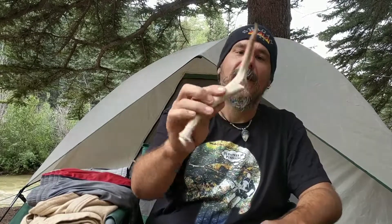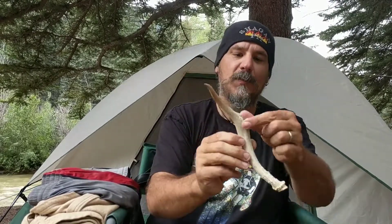At the Rio Grande del Norte campsite at Wild Rivers in New Mexico, we found a deer antler. This one's kind of broken, but I thought it was a neat little find. Plus, last year I learned how to do flint knapping — where you take obsidian and chip it off to make arrowheads and things like that — and a deer antler is one of the tools that can be helpful in doing that.